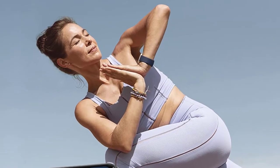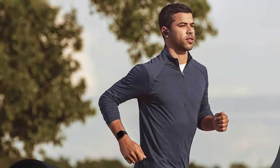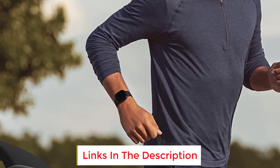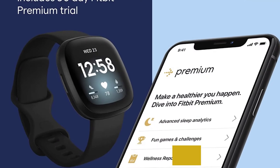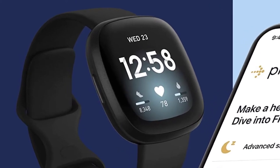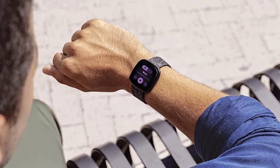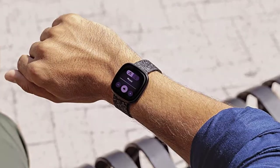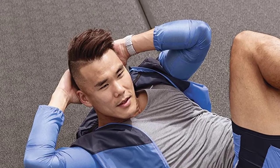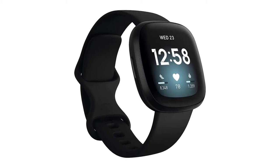Run, bike, hike and more phone-free and see your real-time pace and distance with built-in GPS, then check out your workout intensity map in the Fitbit app. Active Zone Minutes uses your resting heart rate to gauge exercise effort and gives you a buzz when you step up the intensity. Track heart rate 24/7 with PurePulse 2.0, Fitbit's enhanced heart rate technology. Use Google Assistant or Amazon Alexa built-in to get quick news, set bedtime reminders and alarms, control your smart home devices and more, just by speaking to your watch.